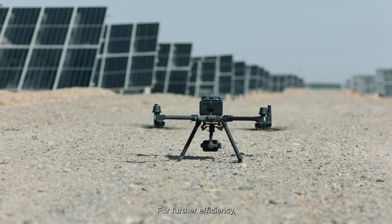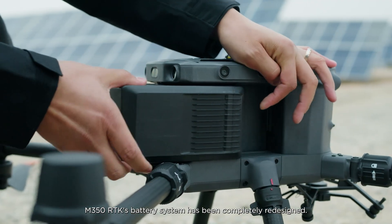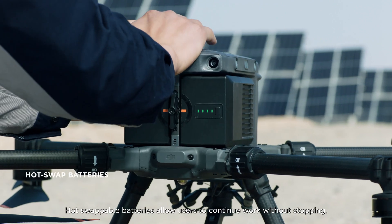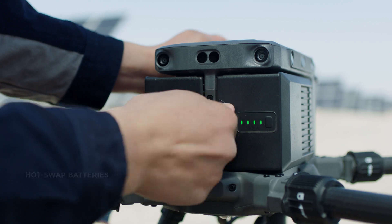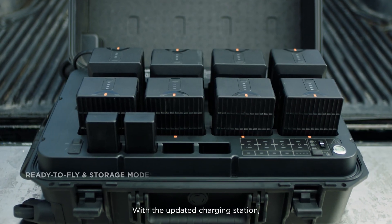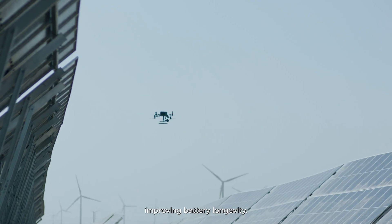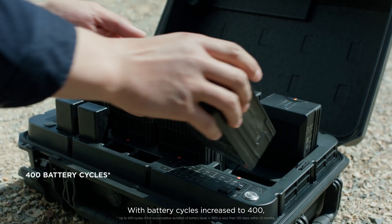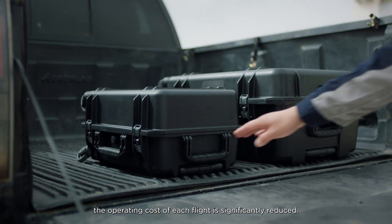For further efficiency, M350 RTK's battery system has been completely redesigned. Hot-swappable batteries allow users to continue work without stopping. With the updated charging station, ready-to-fly and storage modes are conveniently accessed with a button, improving battery longevity. With battery cycles increased to 400, the operating cost of each flight is significantly reduced.